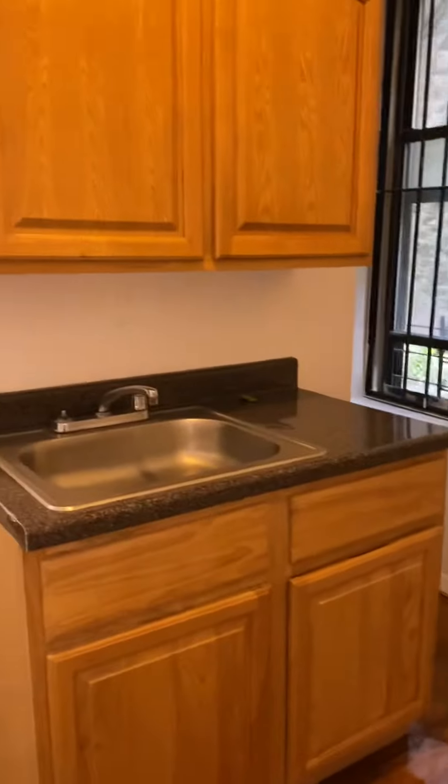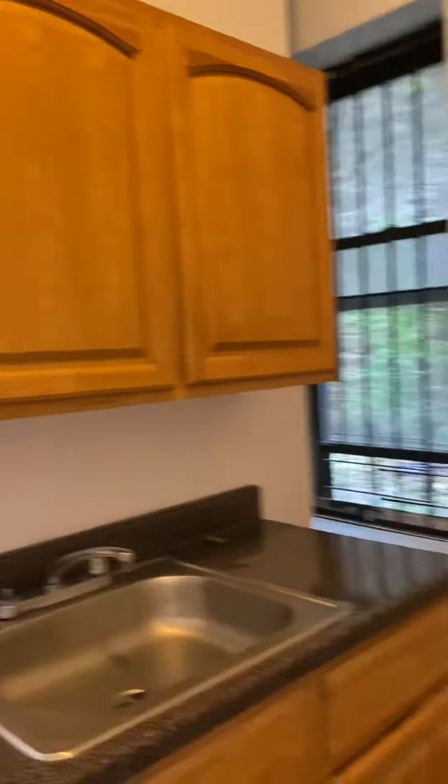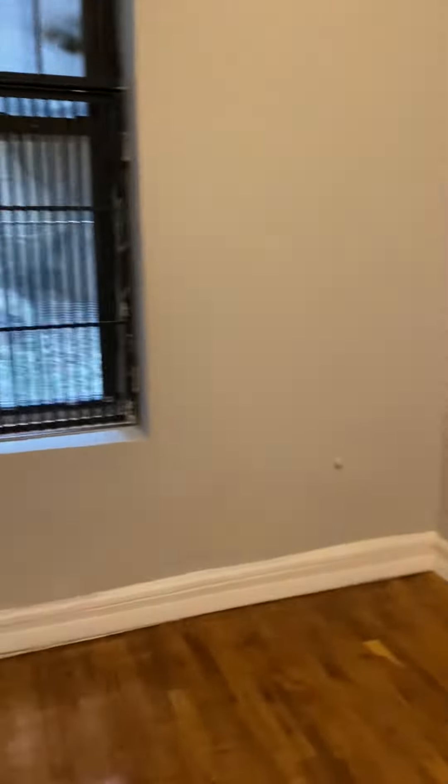The refrigerator will go back in here. We have cabinets over here. This bedroom right here should fit a full-size bed pretty easily. It does have a closet with some extra storage up top — nice size closet.